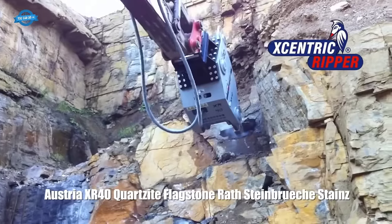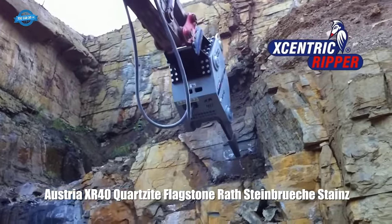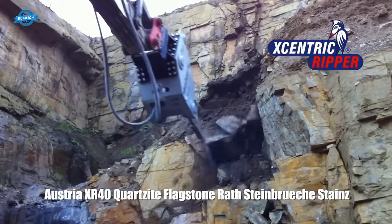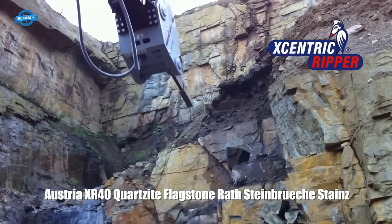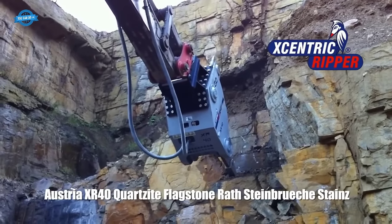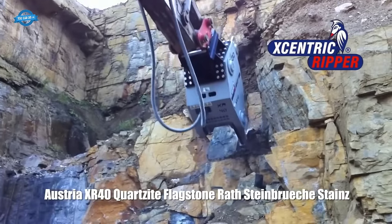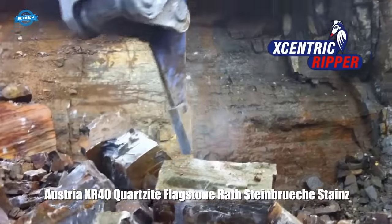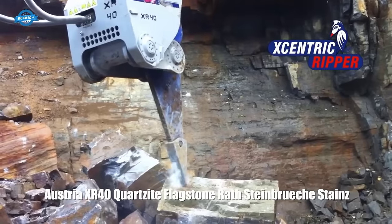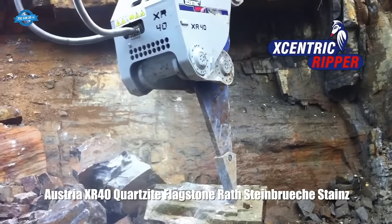Two sets of crushing plates are positioned on either side of the Ripper body, playing a crucial role by exerting pressure on the material being ripped. As the Ripper moves through the ground, the crushing plates fracture and pulverize the material, making it easier to remove. The Eccentric Ripper is attached to a carrier machine such as an excavator, backhoe, or loader, utilizing the hydraulic power source and controls of the carrier machine. The Ripper's hydraulic system is equipped with pressure relief valves, flow regulators, and overload protection mechanisms to ensure safe and optimal performance.